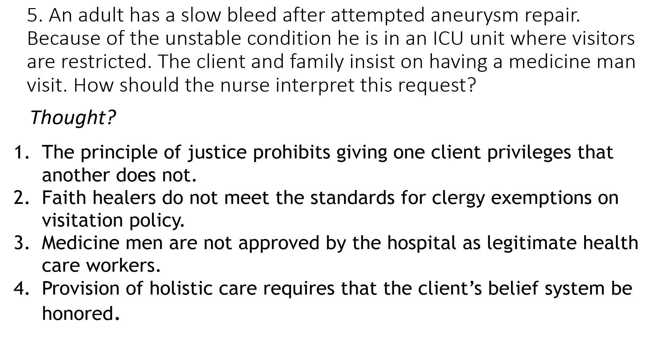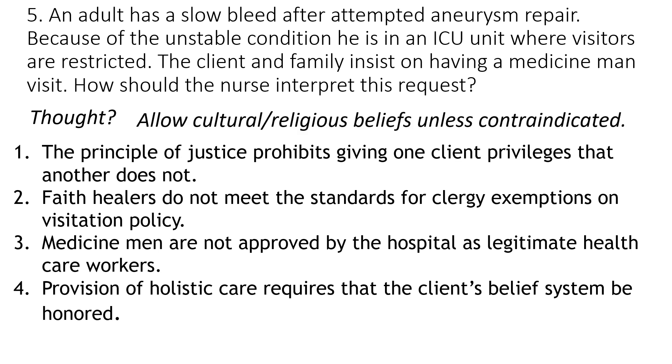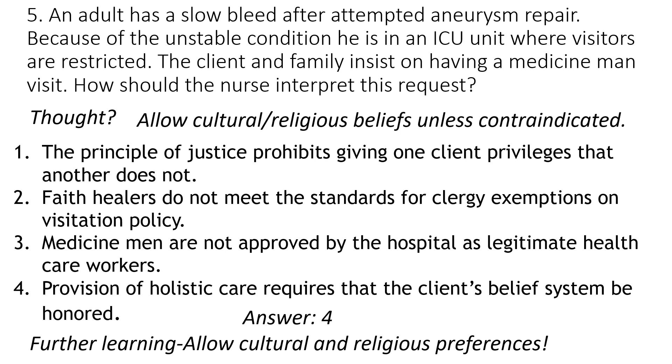The answer here is number four. The client and the family are asking for a medicine man, which is a cultural or religious preference. The thought was to allow it. We are to allow cultural and religious beliefs unless for some reason they are contraindicated or unsafe for the patient in any way. Therefore, number four is the answer — allow them whenever possible.